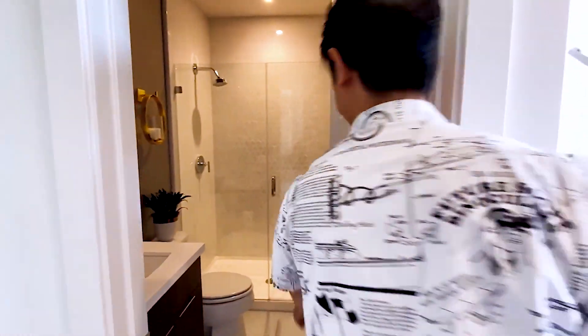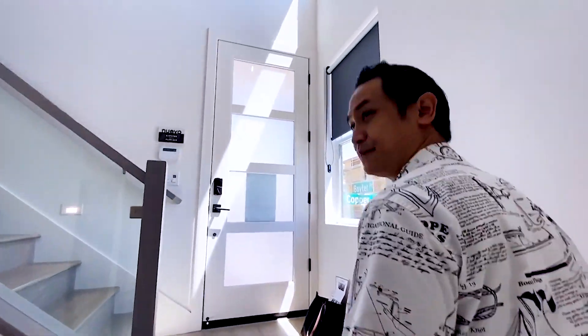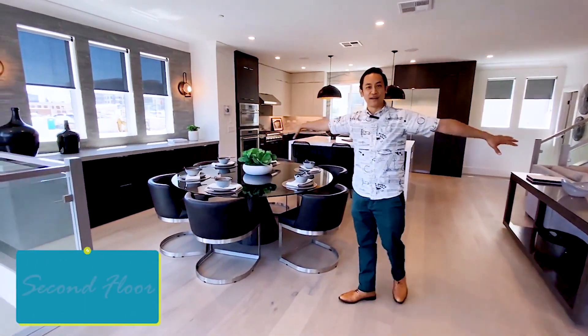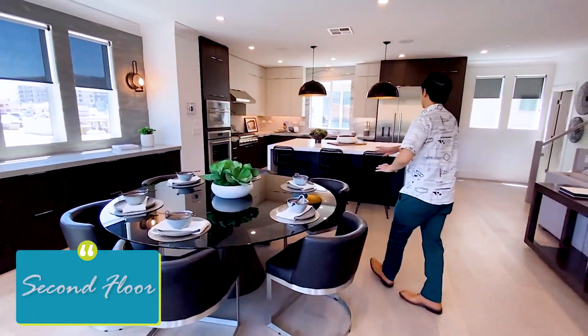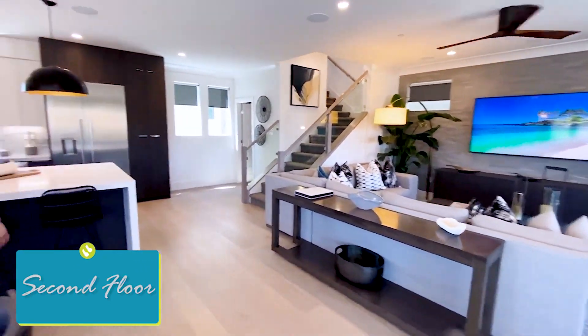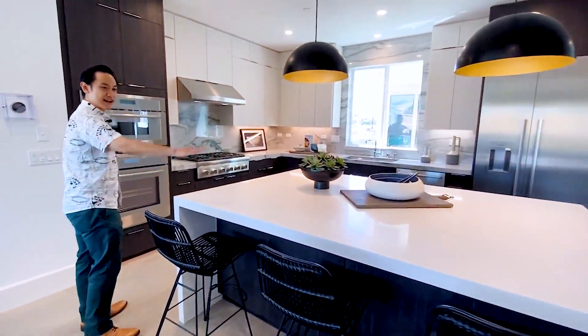Everything that you need. Let's go take a look upstairs at the main room. Wow — once again, this main room is a big square, not long and narrow rectangular, and you have this enormous area. I love this waterfall countertop — it's extra thick on both sides.